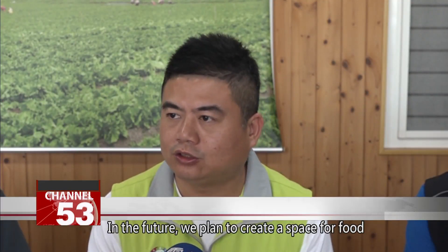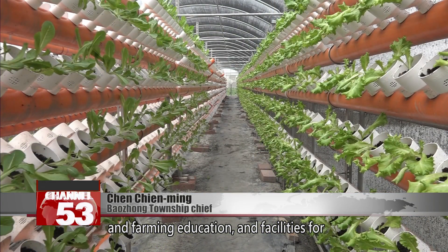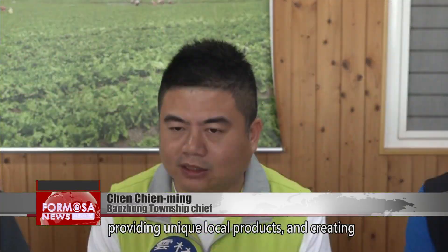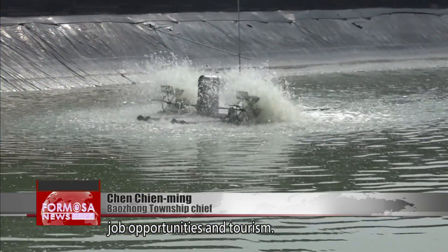In the future, we plan to create a space for food and farming education and facilities for eco-friendly education. We will go further in providing unique local products and creating job opportunities and tourism.